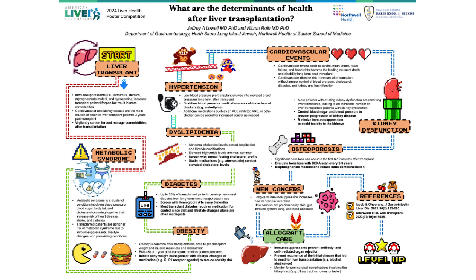Despite patients having lower body weight pre-transplant, obesity is common after transplant. Obesity can be intervened on with early weight management programs that include lifestyle changes that may also help regain lost muscle mass, or medications such as GLP-1 agonists.